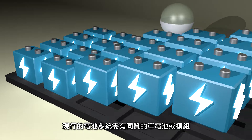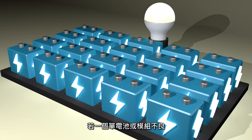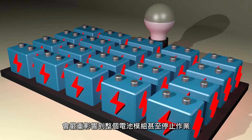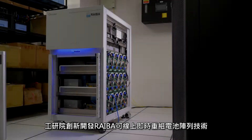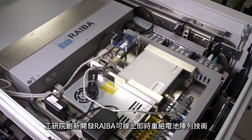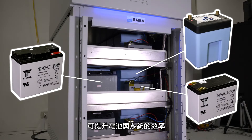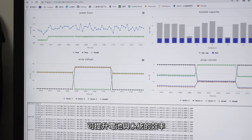Today's battery systems require homogeneous battery cells or modules. If one cell or module is bad, then the entire battery will be severely affected or even shut down. REBA — Reconfigurable Array of Inexpensive Batteries Architecture — is an innovative technology developed by eTRI for the efficacy of battery cells and systems.